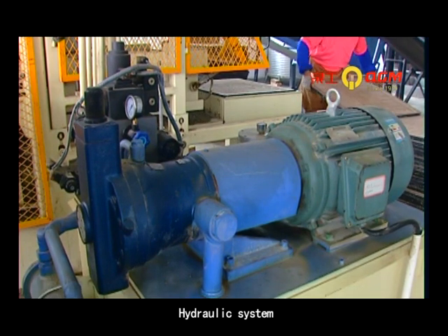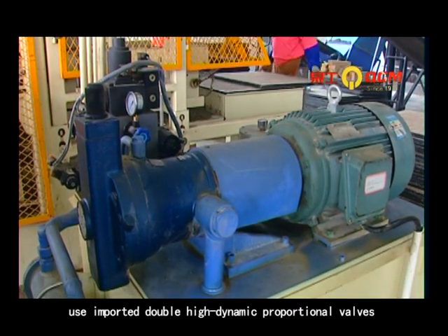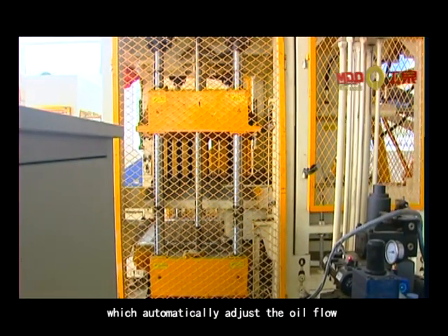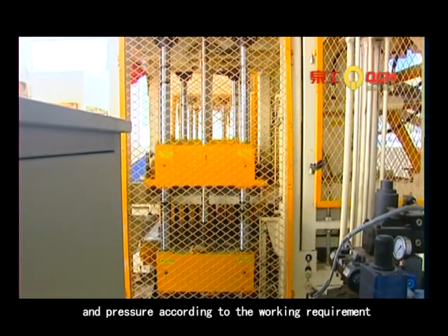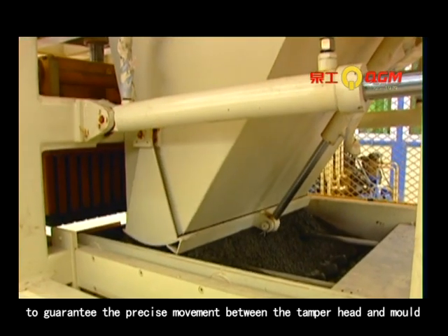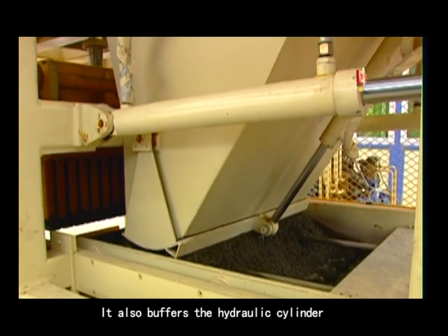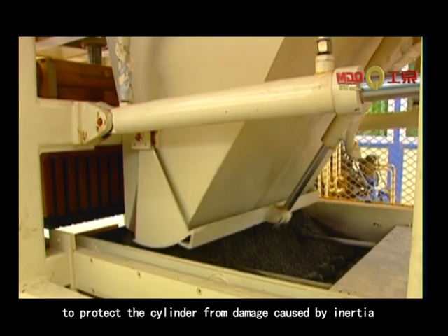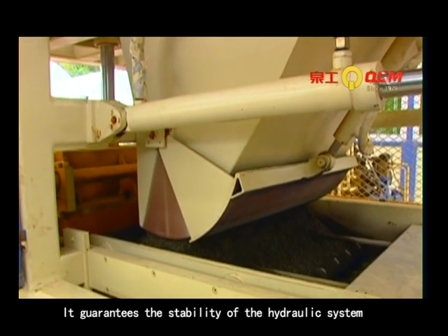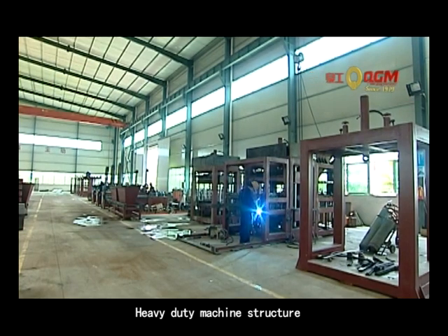The hydraulic system uses important double high dynamic proportional valves, which automatically adjust the oil flow and pressure according to the working requirement, to guarantee the precise movement between the tamper head and mold. It also buffers the hydraulic cylinder to protect it from damage caused by inertia.